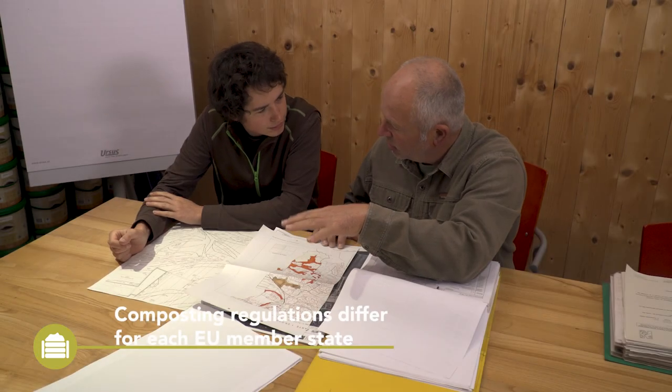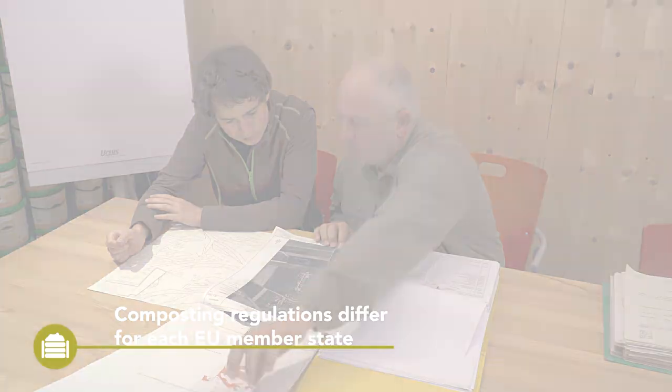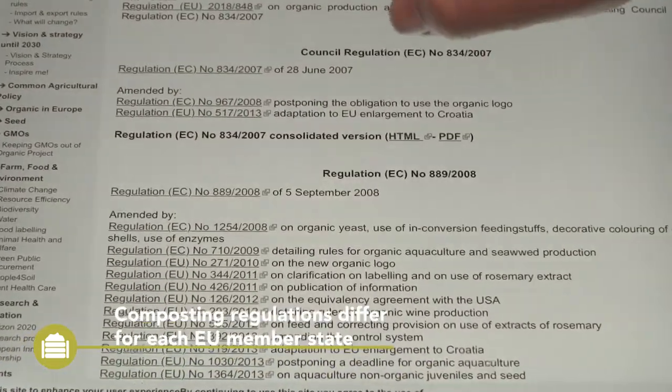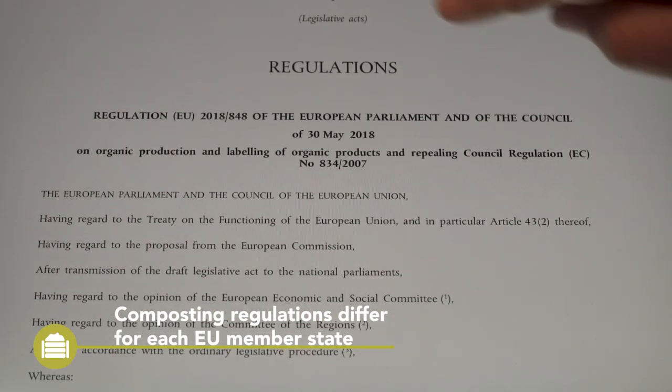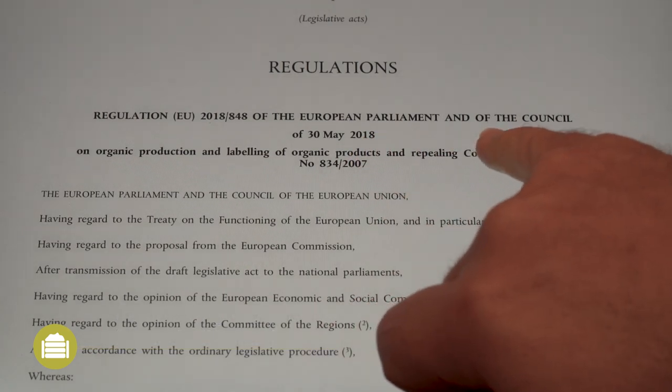Compost production is subject to different regulations in each EU member state. These regulations differ depending on the size of operation, used resources, and the risk of contamination through compost production — for example, for the surface and groundwater body.